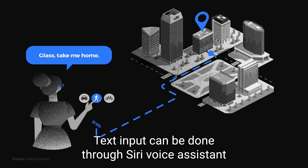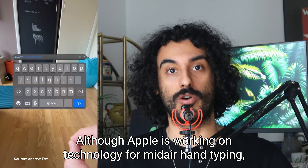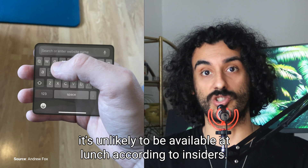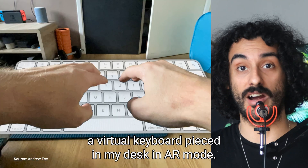Text input can be done through Siri voice assistant or a keyboard from an iPhone, Mac, or iPad, but the device can operate independently without an iPhone. Although Apple is working on technology for mid-air hand typing, it's unlikely to be available at launch, according to insiders. I would love to see mid-air typing or a virtual keyboard placed on my desk in AR mode.